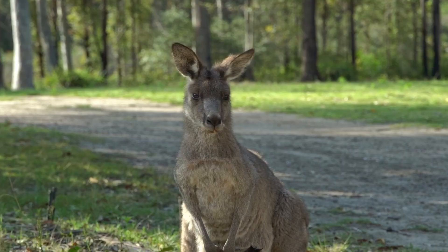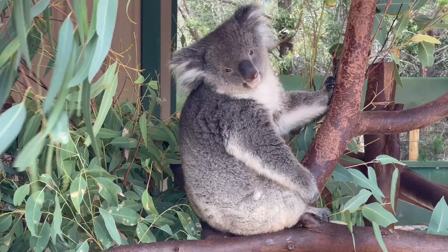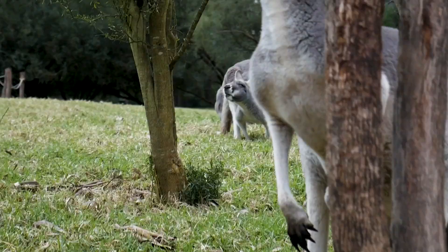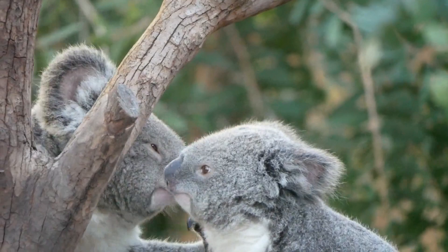10. Featherdale Wildlife Park. Featherdale Wildlife Park is a nature reserve easily accessible by public transport or car, approximately 40 kilometers from Sydney's CBD. If you love animals, this is the ideal place for you. It is not a zoo but a real sanctuary where thousands of native species are kept, from mammals to reptiles to birds. The variety of animals you will be able to observe up close is nothing short of immense.